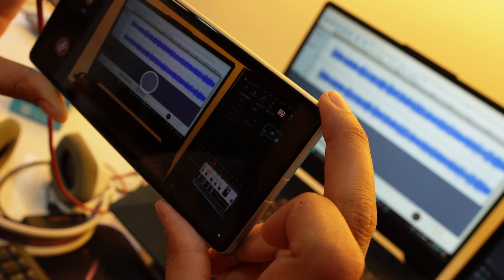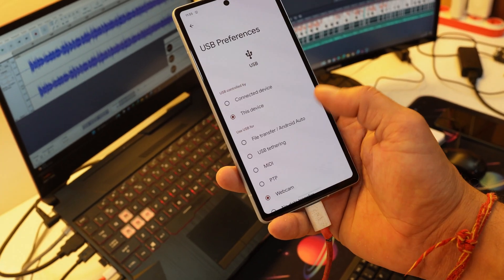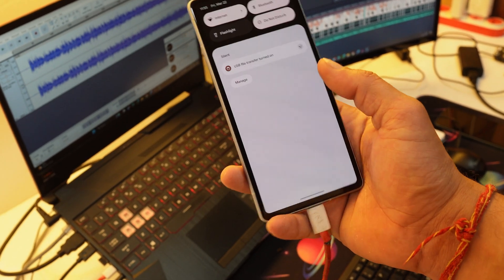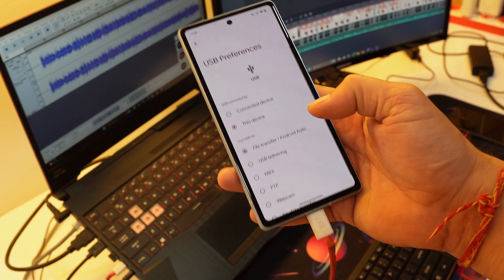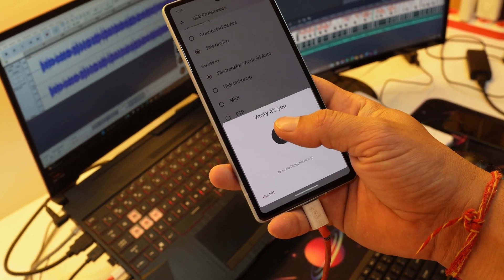Another change: whenever you change the USB preferences, before it never used to ask anything, but now if you try to switch any USB preference — for example from webcam to file transfer or something else — you always have to authenticate your device if you have set any PIN, password, or fingerprint.